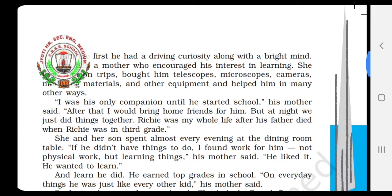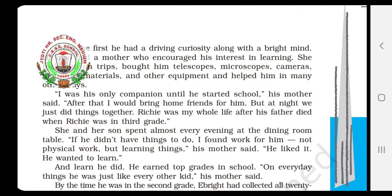I was his only companion until he started school, his mother said. After that, I would bring home friends for him. But at night, we just did things together. Richie was my whole life after his father died when Richie was in third grade.